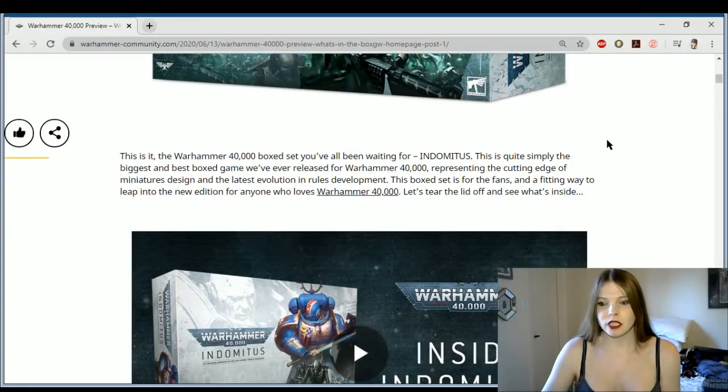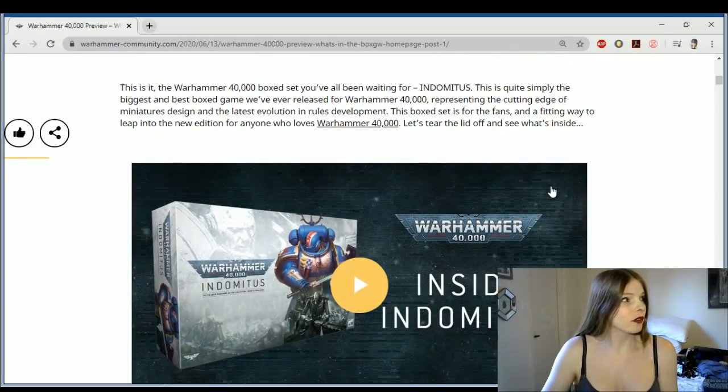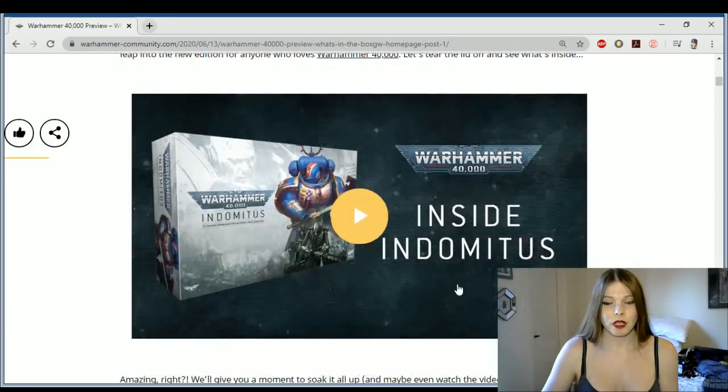I'm not going to read too much into this. I'm going to try to blow through this as quickly as I can to get through all of it. So let's get right into it — the Indominus box.